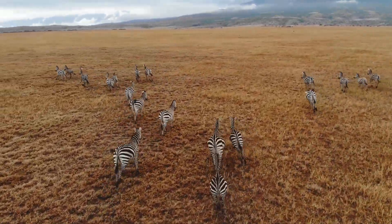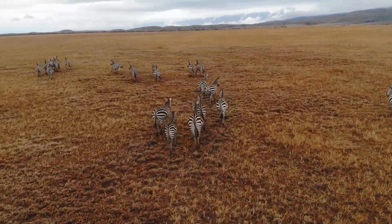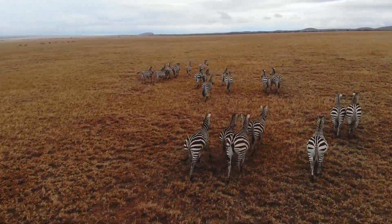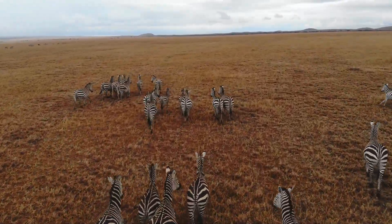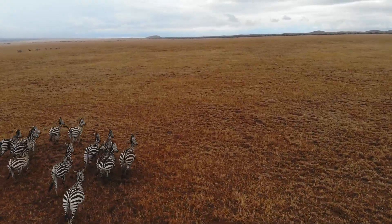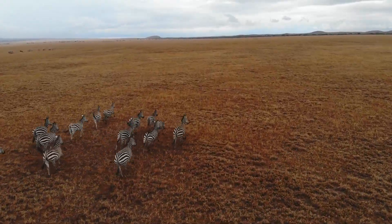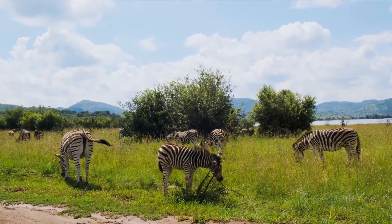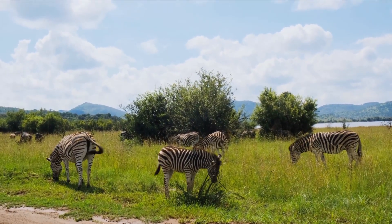Zebras are actually black with white stripes. At first glance, they may seem like white animals with black lines, but their base skin is black. During early embryo development, zebras are entirely black. Later, some areas lose pigment and become white. So the white stripes are technically a form of pigment loss, not added color.